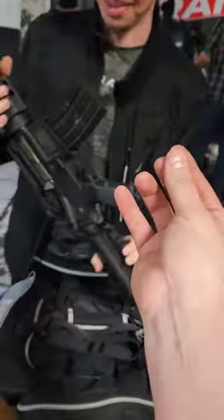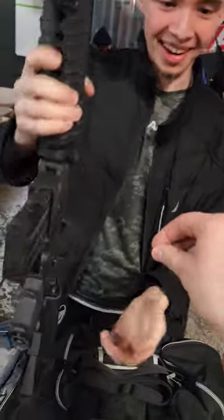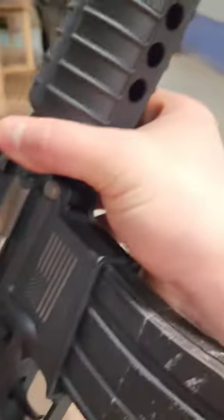Will you trade me a gun for this? I got this one right here. I'll do it. Alright, sounds good. There's your BB. So now I have an airsoft gun.